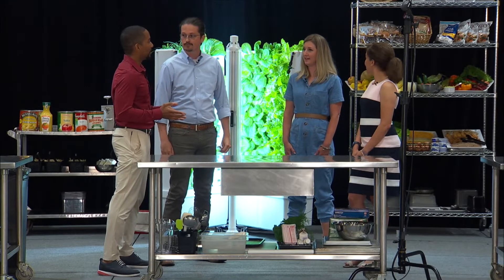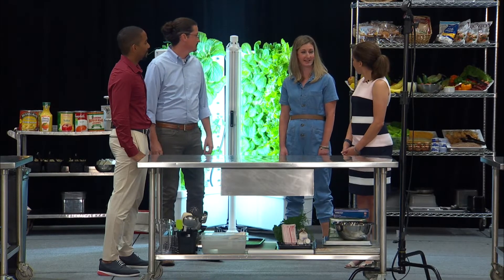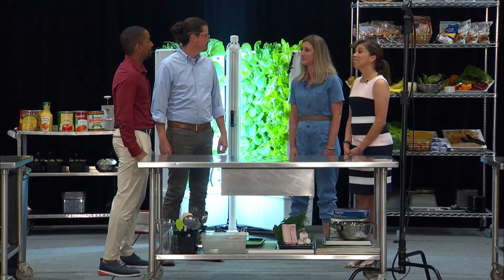Caitlin, how long have you been a FlexFarm partner? I believe we got our farms in March, so we have ten farms in five schools. We have three at our high school, two at our middle school, two at two of our elementaries, and then we have a kindergarten and 4K school that has one as well.